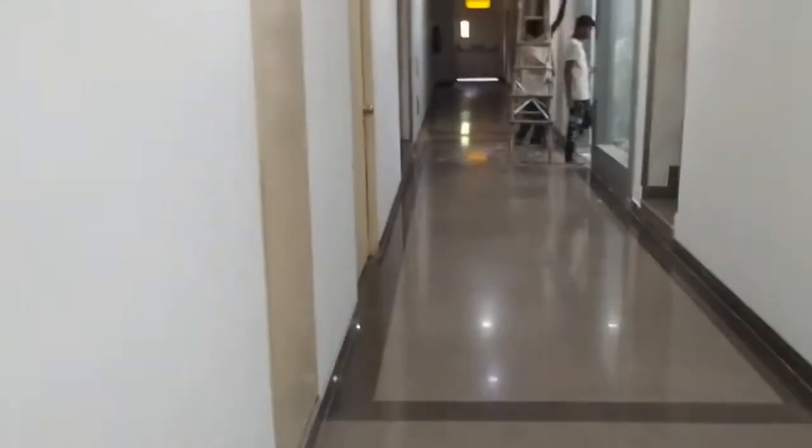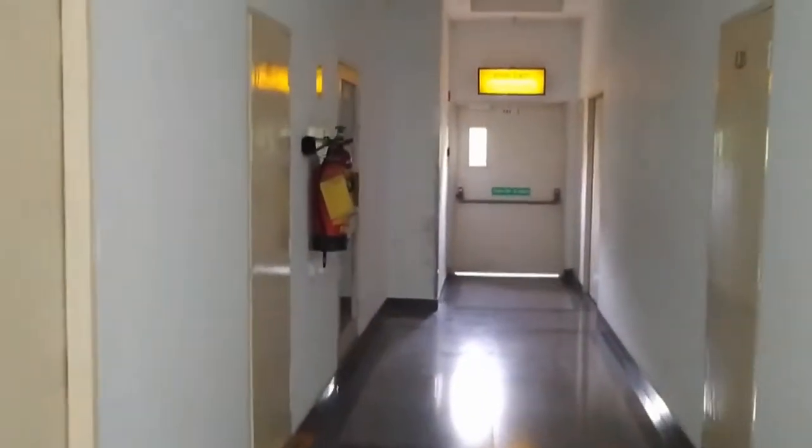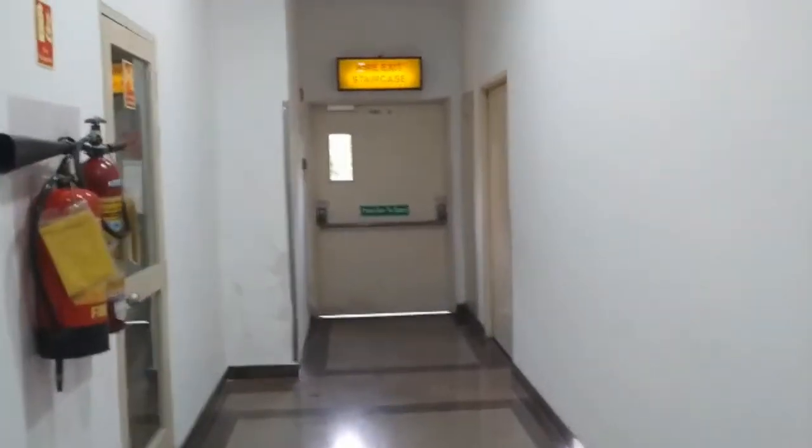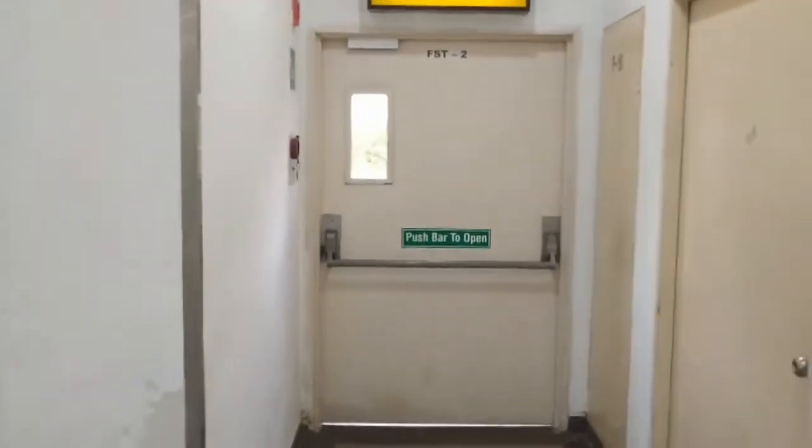Here we are entering into the toilet. This is the manual call point, these are the staircases, and these are the office spaces on both sides. These are the office spaces we have — in both sides we have got the office spaces. And there we have got the fire exit.